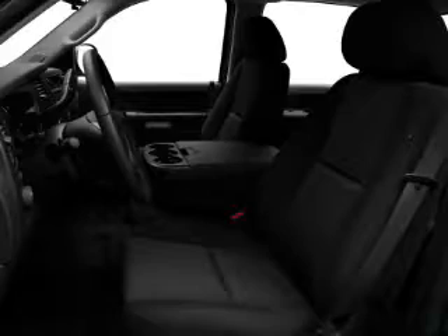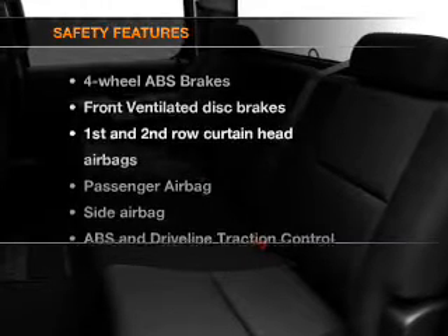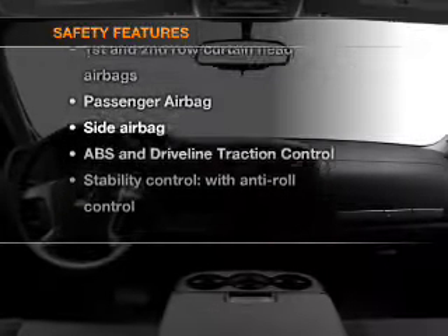An alarm system, an AM-FM stereo with a CD player, an adjustable tilt steering wheel. And for your peace of mind, the following safety equipment is included.